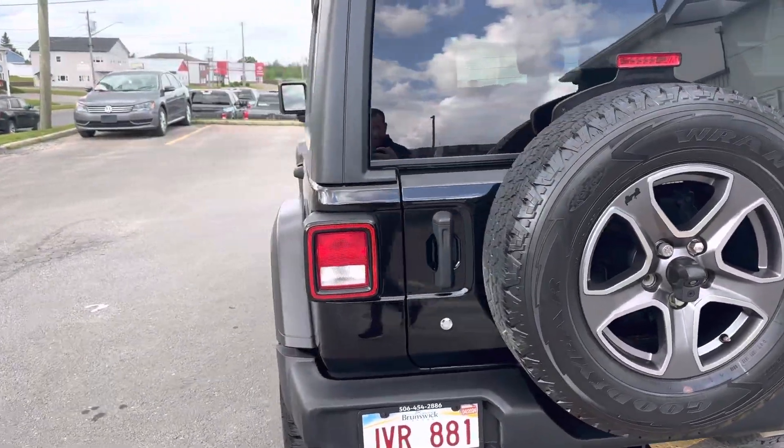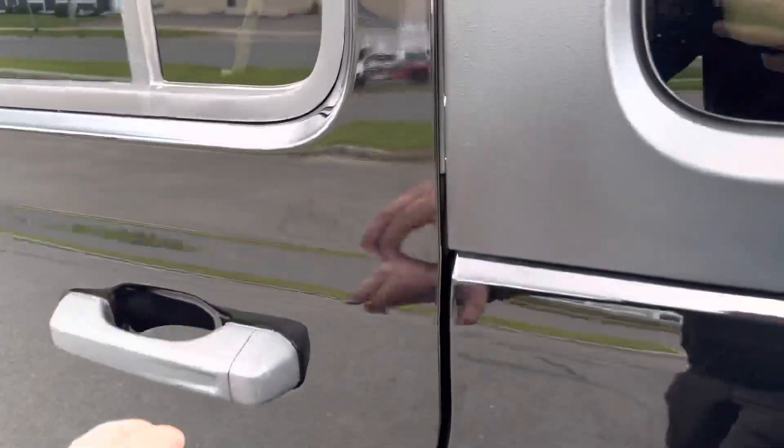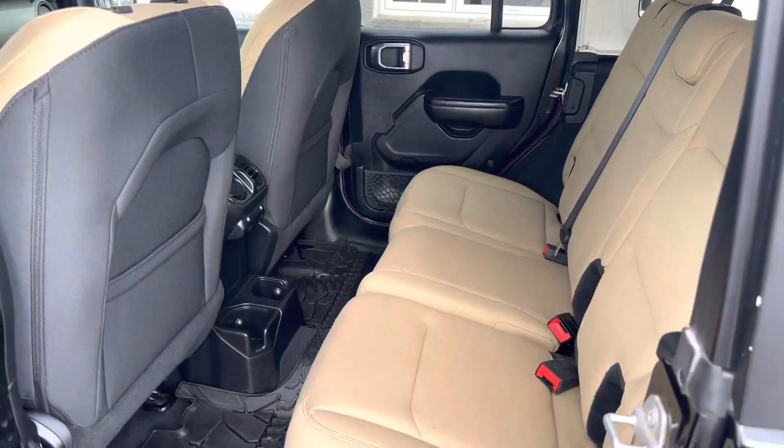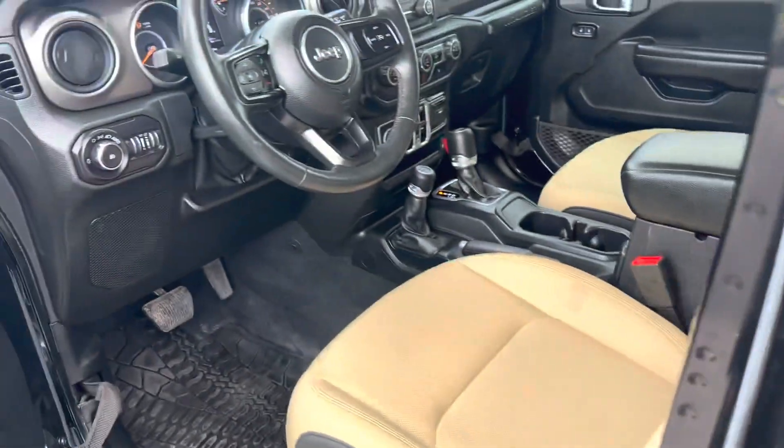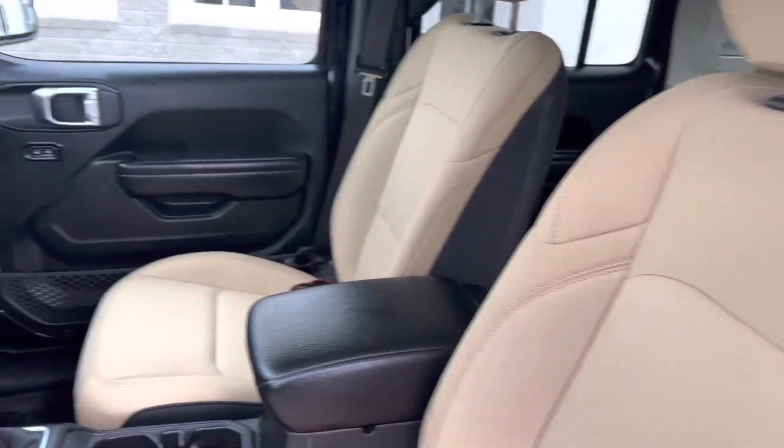Taking you to the inside here — hard top only, which is nice for all year round. Gorgeous tan interior.